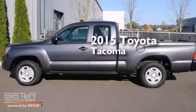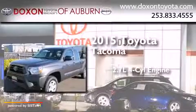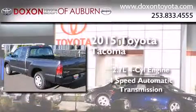This is a brand new 2015 Toyota Tacoma. It features a 2.7-liter four-cylinder engine and a four-speed automatic transmission.